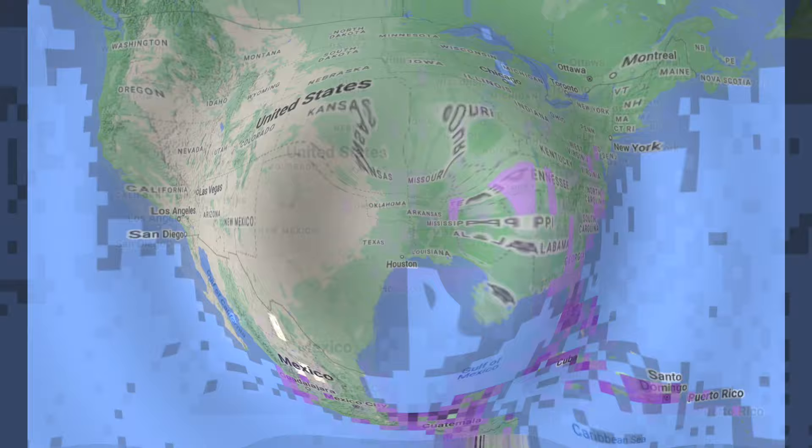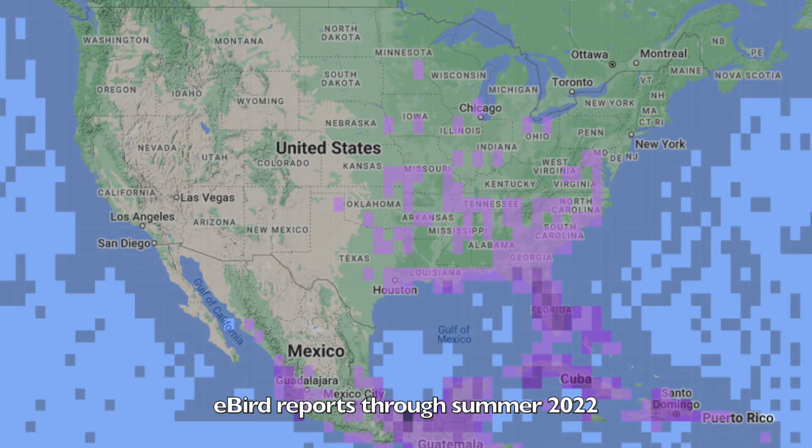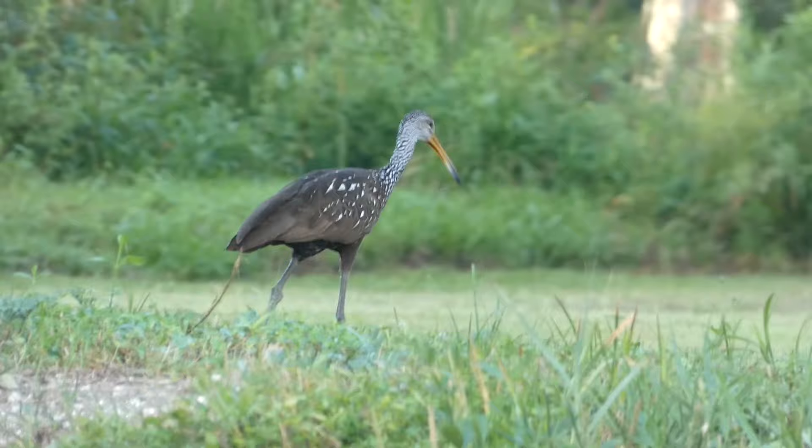So much so that even people in the Midwest may soon have the chance to see them without ever leaving their home state. While species ranges can expand and contract on a somewhat regular basis, the reason for the limpkin's sudden movement may surprise you.